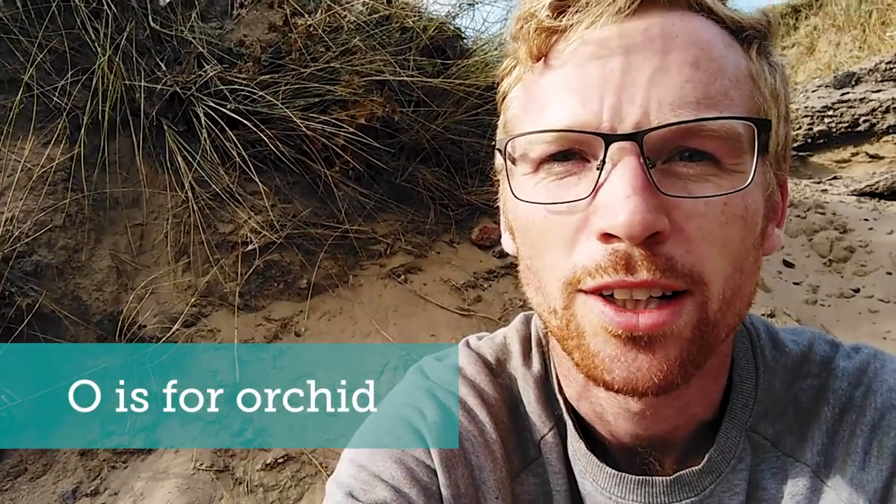O is for orchids. In and amongst the long grasses from May through to July, a huge variety of orchids will appear in our dunes — early spotted, pyramidal, bee orchids, lady's tresses — these wonderful, beautiful, incredible plants are one of the great joys of our sand dunes, found in their thousands at our healthiest dunes. Keep your eyes peeled for the emergence of our beautiful array of orchids.